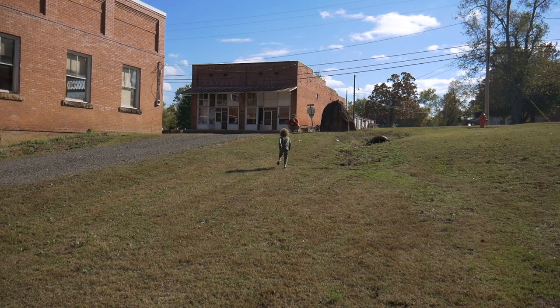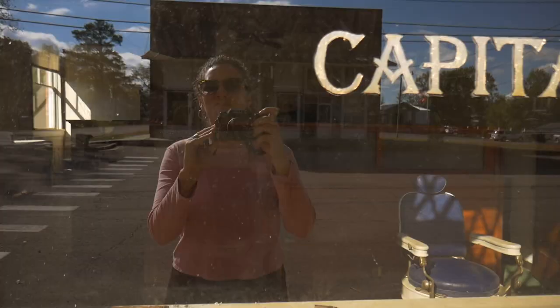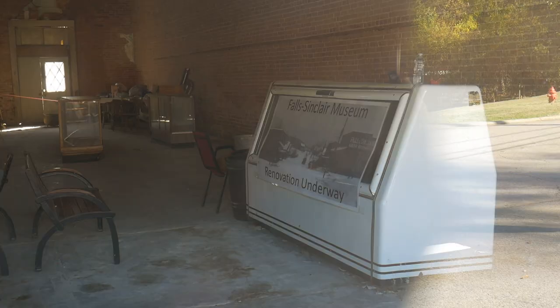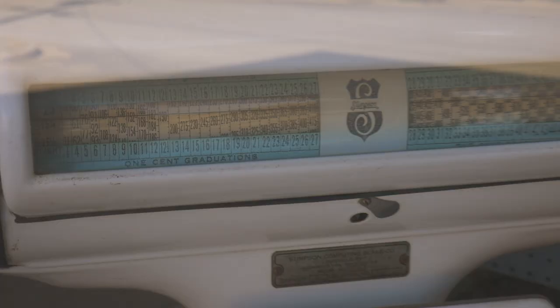What we didn't expect to find were these historic brick buildings. The first building was Citizens Bank. Everything inside looked original and so mysterious. Right across the street was Pottsville Grocery. Inside, it looked like it was under renovation. There were antique artifacts of amazing quality displayed in the front window.